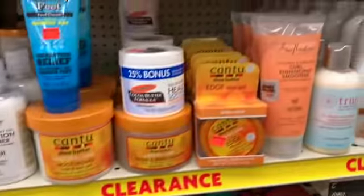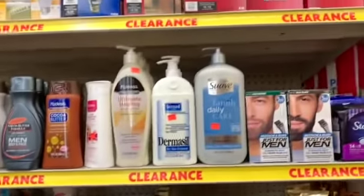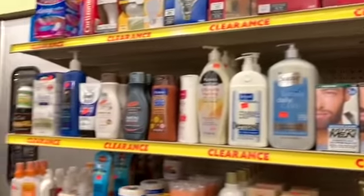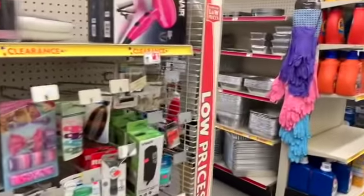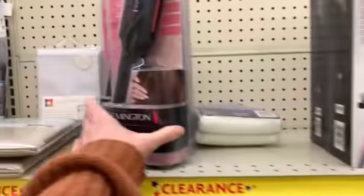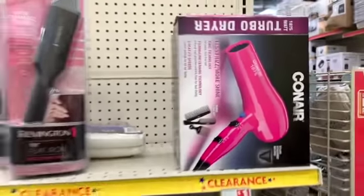Definitely ask for these to be scanned, because this is really a lot to keep up with — as far as keeping the tags current, that's just a lot of products. The Remington flat iron is back here too, and we have a Conair hair dryer. Let's go down this aisle.